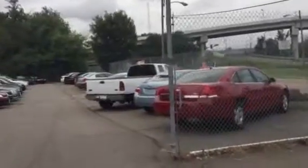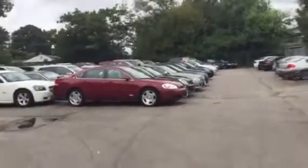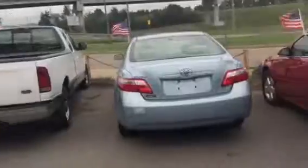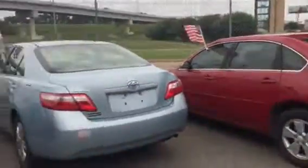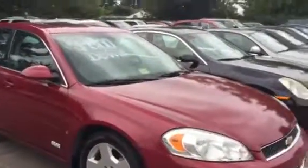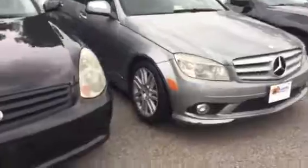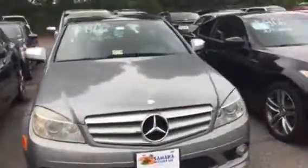We have quite a selection of vehicles out here starting as low as $1,900 on up to $14,000 — trucks, compact cars. I've got an $800 down deal on the Caprice here, and I've got a nice Mercedes with $800 down.